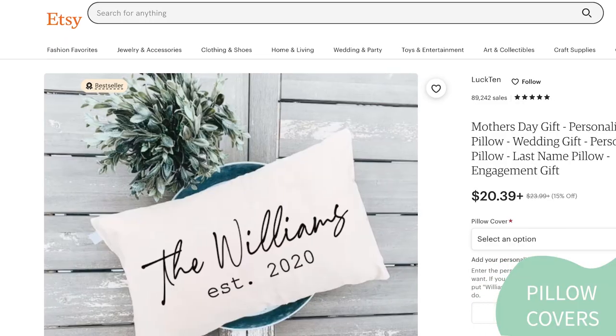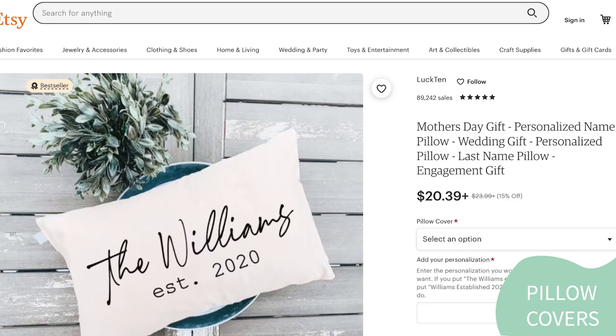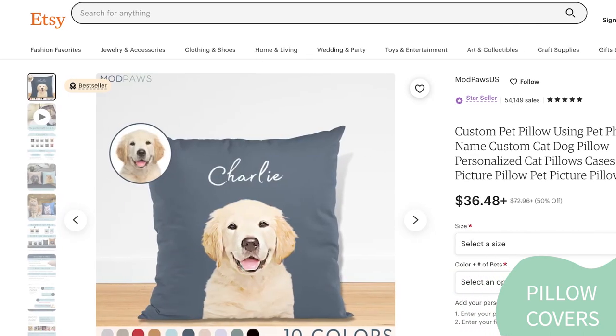The second one is personalized pillow covers. Personalized items are always popular and pillow covers are no exception. Personalized pillow covers are a great product idea on Etsy because they allow customers to add a personal touch to their home decor. People love to customize their living spaces, and a personalized pillow cover is an affordable and easy way to do just that. Popular themes include family names, favorite quotes, and pet portraits.